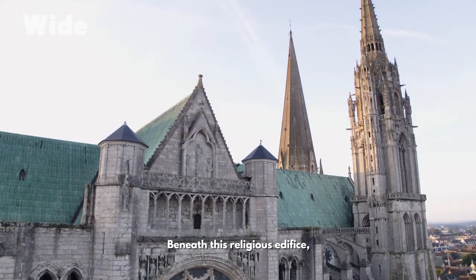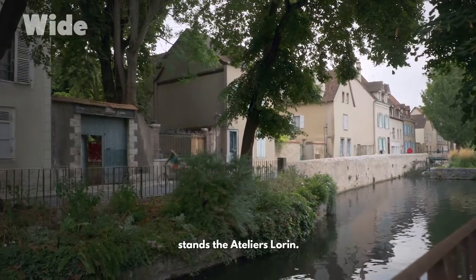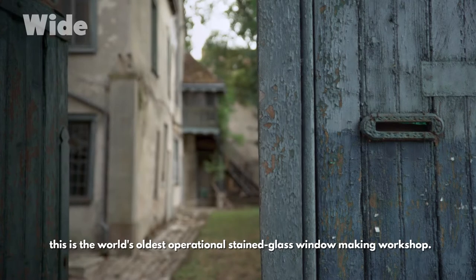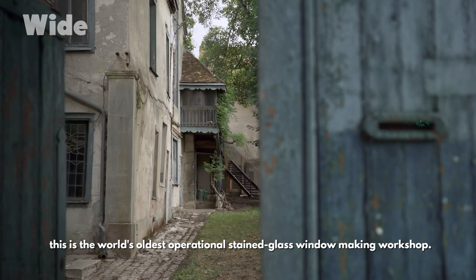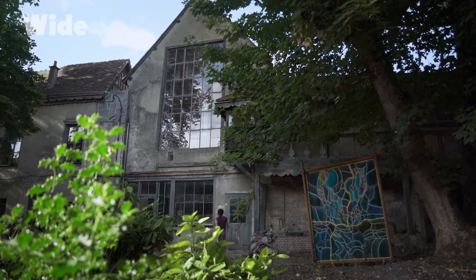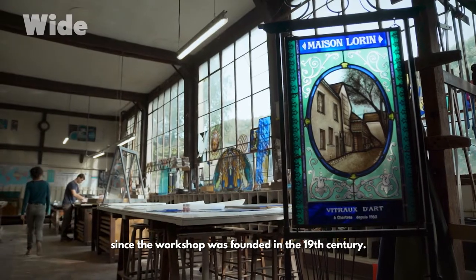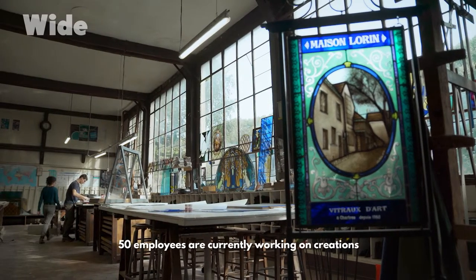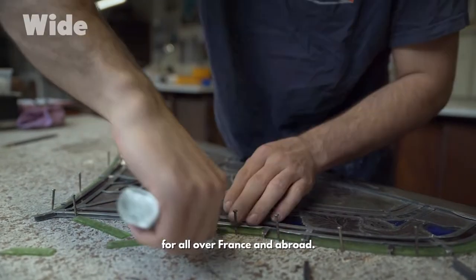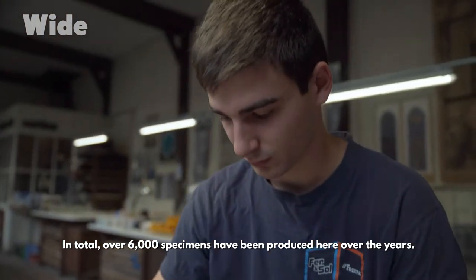Beneath this religious edifice, on the banks of the river Eure, stands the Atelier Lorrain. Founded over 150 years ago, this is the world's oldest operational stained glass window-making workshop. Business has been flourishing here since the workshop was founded in the 19th century. 50 employees are currently working on creations for all over France and abroad. In total, over 6,000 specimens have been produced here over the years.